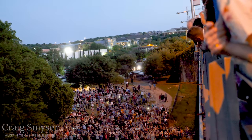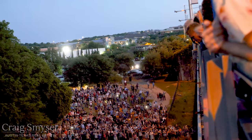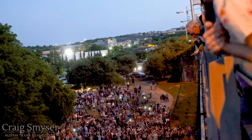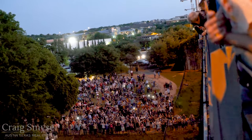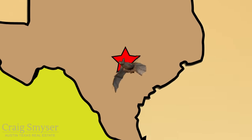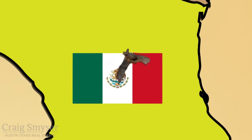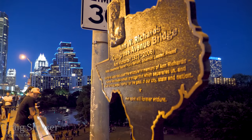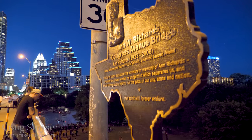As the pups get larger, the bridge gets more crowded, and some bats leave in search of a new home, so the population drops a bit starting around mid-August. Sometime in late October or early November, the bats begin to migrate back to Mexico, though generally a few thousand stick around all winter.